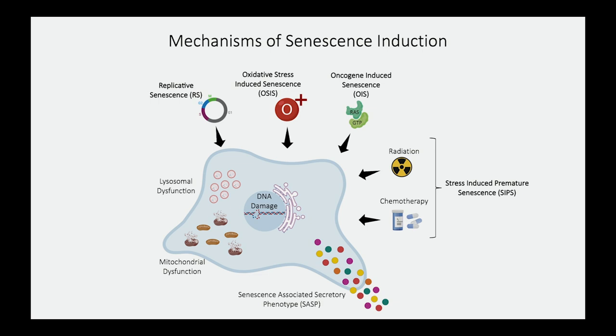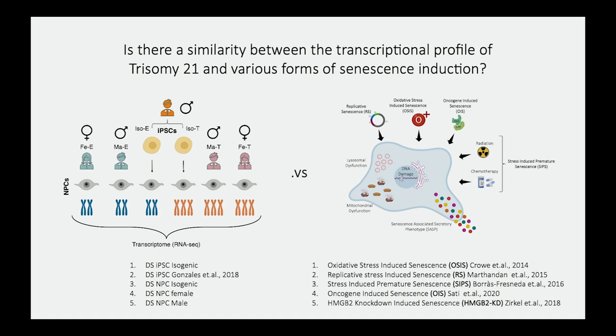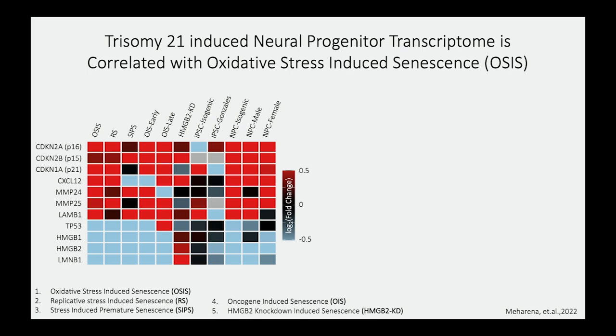We wanted to understand if the genome-wide disruption in gene expression we see is similar to Down syndrome. We performed RNA sequencing on all our samples, and also compiled published RNA-seq data from all different modes of senescence induction. Interestingly, only neuroprogenitor cells — shown as the last three rows — are very similar to the signatures observed in senescent cells. Looking at classical markers such as P16, P15, and P21, we see that neuroprogenitor cells are entering senescence, but induced pluripotent stem cells are not. This is a time-, age-, and cell-type-specific problem.